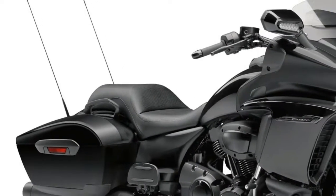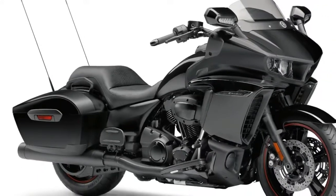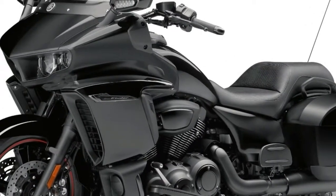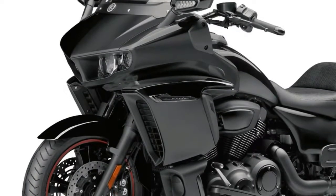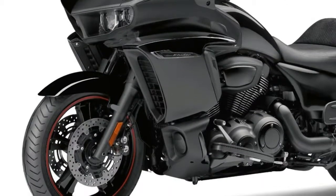1. The 2018 Triumph Speedmaster arrives with a water-cooled 1197cc Bonneville 1200HT engine. The 270-degree crank, liquid-cooled, 6-speed vertical twin produces 76 horsepower at 6100 rpm, and 78 feet per pound of torque at 4000 rpm.